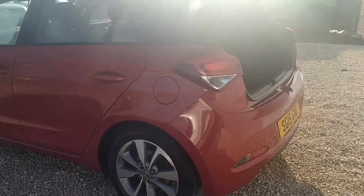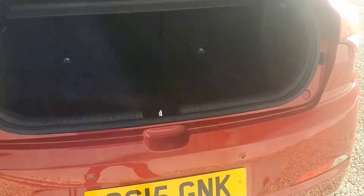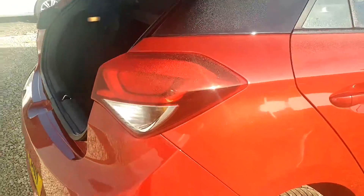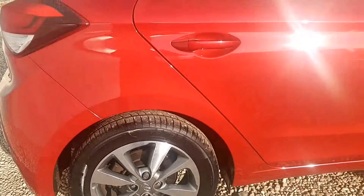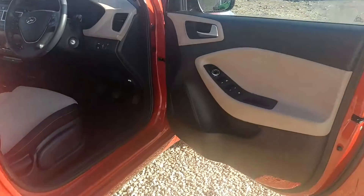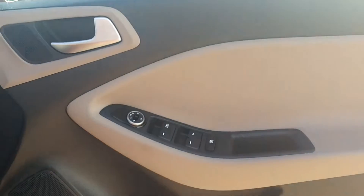Around 10,300 miles currently on the clock, a car that's been maintained in excellent order. This is the 1.2 petrol engine — a very economical engine, great miles per gallon, and it's only £30 per year for road tax, and that will be ongoing despite recent changes to the tax laws.